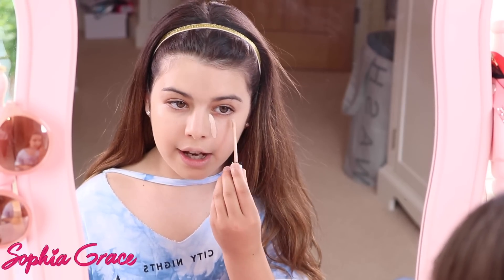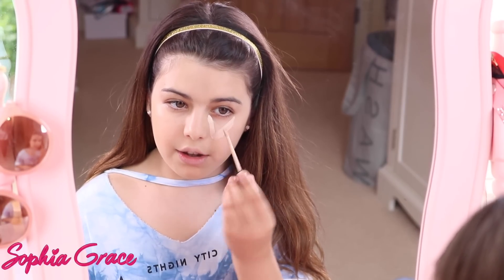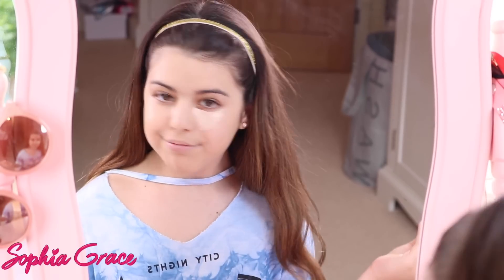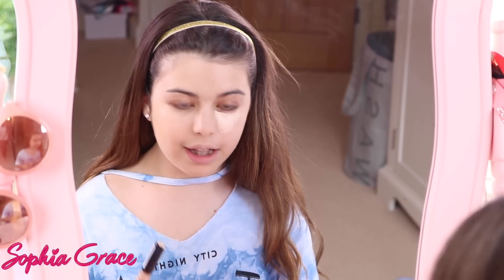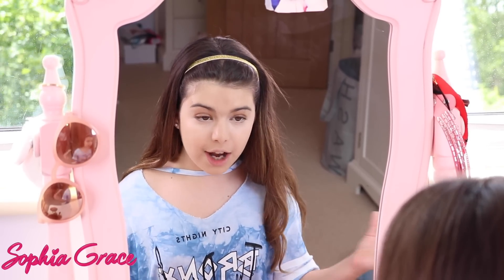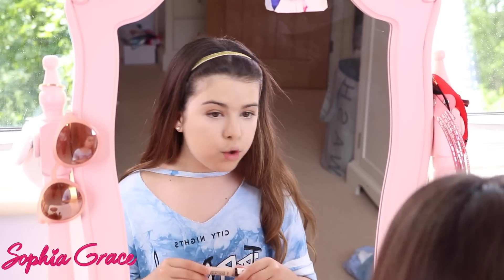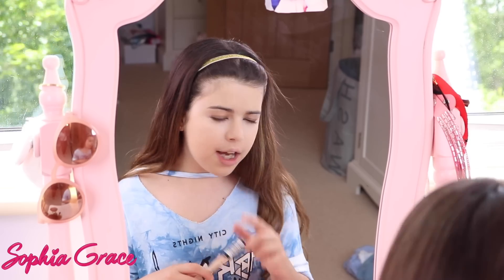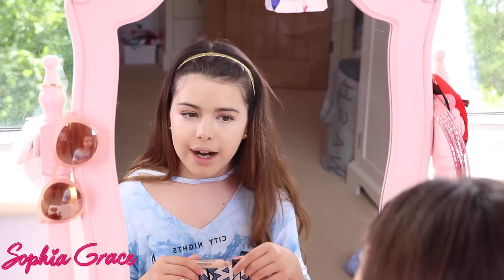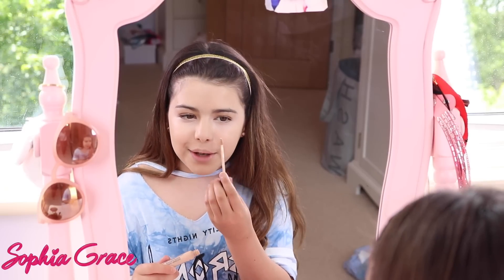I apply it in a triangle shape — it looks really thick but it's not thick at all. I blend it in with my beauty blender. There's a big difference under my eyes now — they're much brighter and it makes me look more awake. I also put concealer around my nose because I get a red rash there, but it's actually not that bad right now — I'm still going to put it on there anyway.